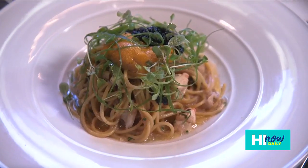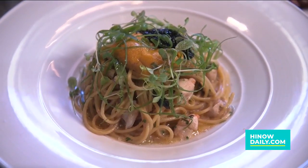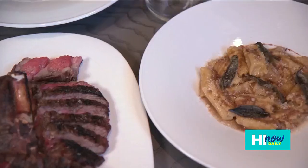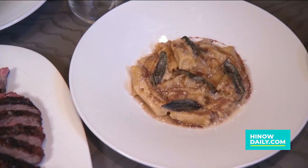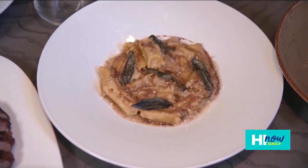One of our most popular pastas is our crab spaghetti — a spaghetti noodle with a creamy Calabrian chili sauce, fresh crab, along with Japanese uni and anchovy breadcrumbs over the top. Another popular pasta is our rigatoni bolognese — a house-made rigatoni noodle with a very traditional rustic-style bolognese using veal, beef, and pork.